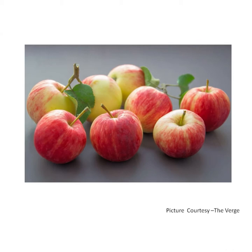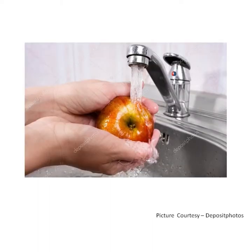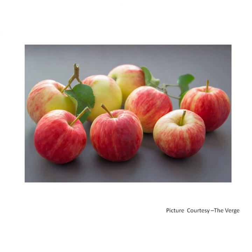An apple is red in color. It also comes in green and yellow color. It is round in shape. It is juicy and sweet in taste. Before eating an apple, we need to wash it properly. An apple a day keeps the doctor away — so children, eat one apple every day.